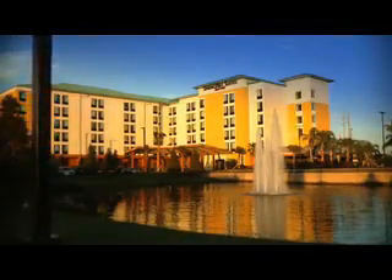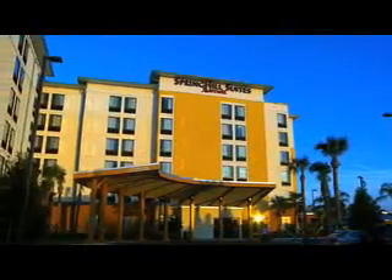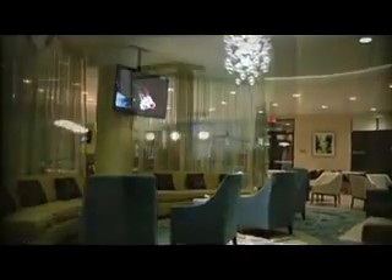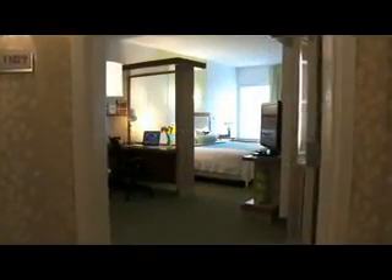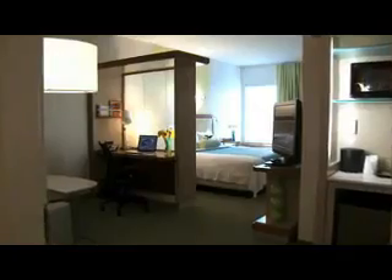Depart from the typical International Drive Orlando hotel when you discover the Spring Hill Suites Orlando at SeaWorld. Relax in our comfortable lobby and refresh in our spacious and modern suites that are ideally designed for extended stays and family vacations.